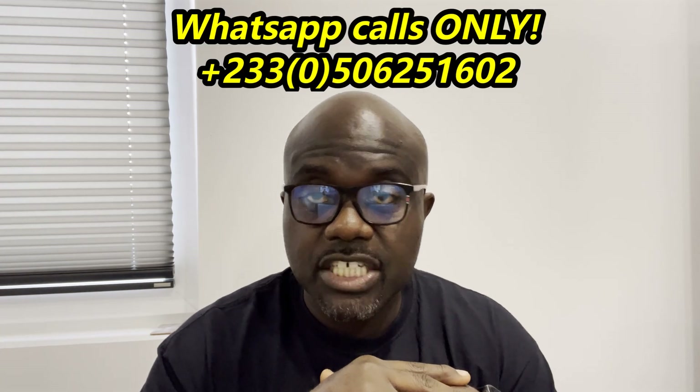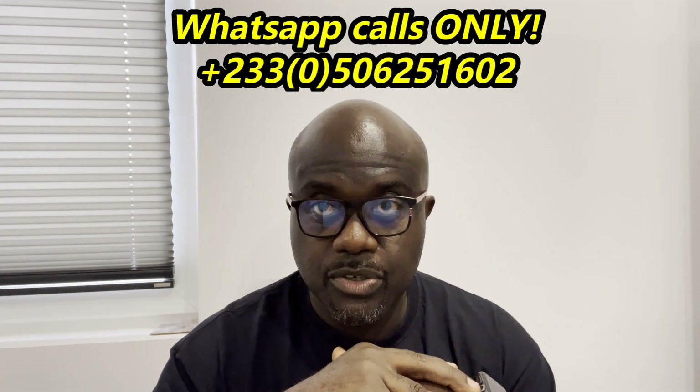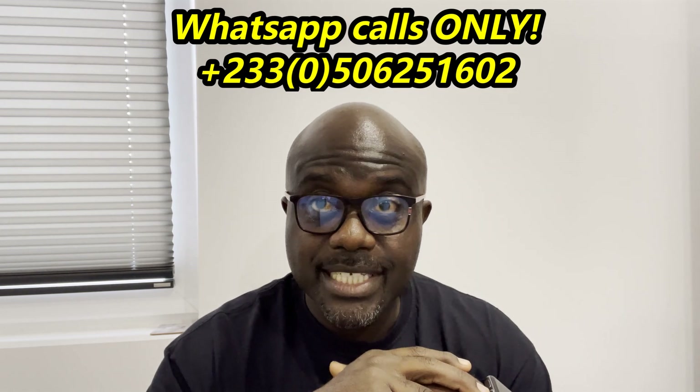We recommend trusted and experienced artisans — we have about three good quality electricians and at least two good quality plumbers that we've been using from building to building and they do a good job. So that's the turnkey design and installation solution for electrical and water systems. If you're interested, get in touch via WhatsApp or calls at 050-625-1602.